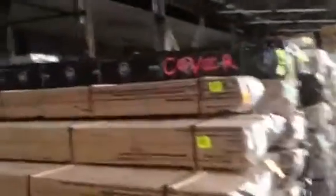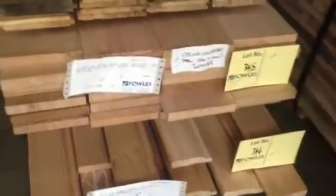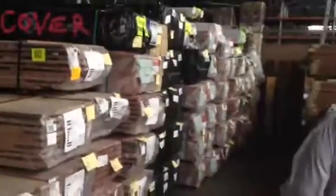A bit further over here we've got some Tassie oak — a pack of 135 by 19. It's actually select grade but it's got a little bit of water stain on it, which is why it's coming to the auction. It does look like a pretty good pack though. There's also a little pack of architraves underneath it. Lots of decking and downgrade flooring here in various species — they'll go really well, go out for a song tomorrow.